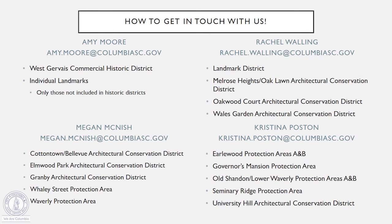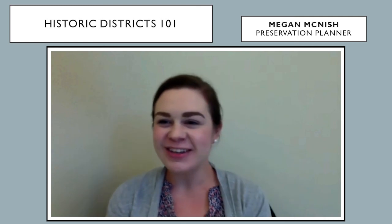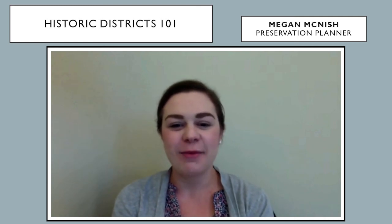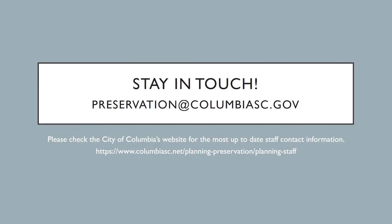For updated information, occasionally we do have shifts in the districts that we oversee. Our updated information is available on the website, so be sure to check us out and stay in touch. Thanks for joining us for Historic Districts 101. We hope this video helped provide you with some information. You can find our contact information on this slide here. We're planning some additional videos, so if there are topics you'd like to see us cover, please feel free to email us at preservation@columbiasc.gov.